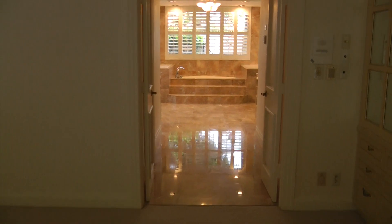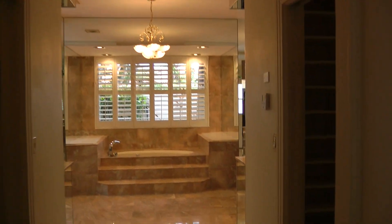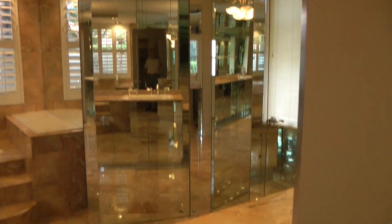You have the master bedroom, leads of course to outside there, nice overhang out there, this master bath — marble, nice size closets on both sides, and again mirrors and marble.